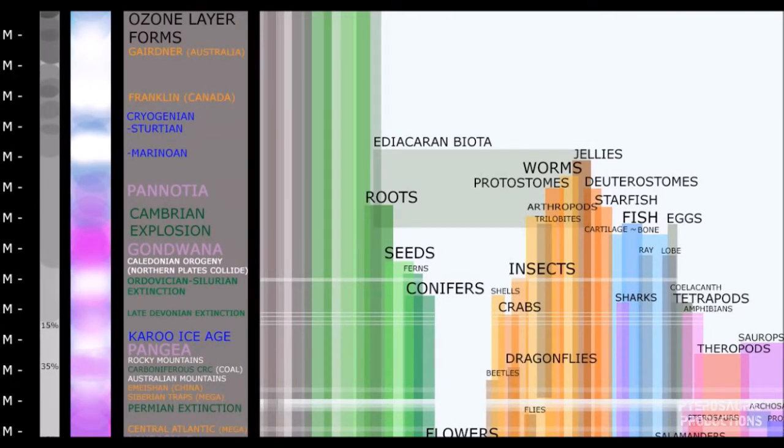Now the first oxygen-dependent animals called Ediacaran fauna have appeared, and these are mainly fish. Vertebrates are animals that have a backbone that connects the brain, skeleton, and nervous system all together as one working machine. And by the way, they are the first animal with a brain — a very, very small brain, but a brain nonetheless.